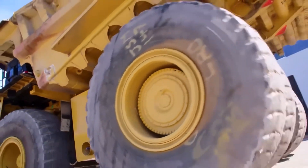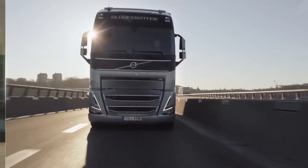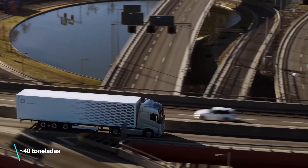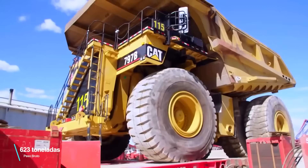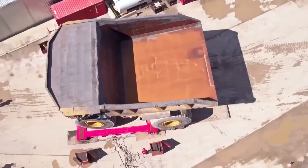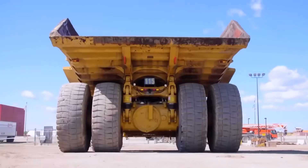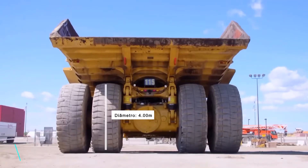Before I tell you its weight — do you know how much it weighs? A fully loaded semi-truck weighs around 40 tons. The Caterpillar 797F weighs 623 tons, which means it's about 15 fully loaded trucks — and that's its weight when it's empty. That's a lot!